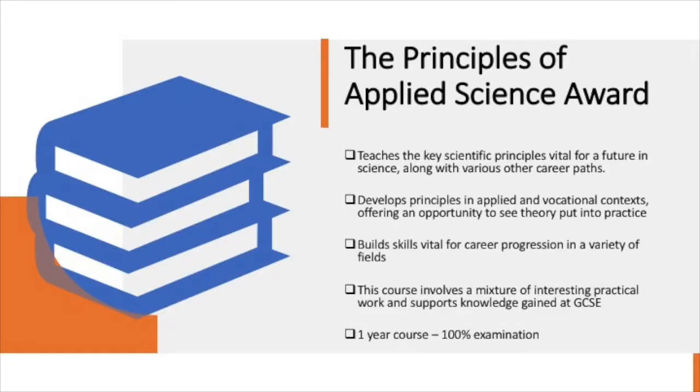The Principles of Applied Science Award teaches the key scientific principles vital for a future in science, along with various other career paths, opening doors and offering opportunities for students to continue their studies in science and to progress on to further education, as well as a variety of careers in science and other subjects. The course offers an opportunity to develop principles in applied and vocational contexts and offers the opportunity to see theory put into practice, building skills vital for career progression in a variety of different fields. This course involves a mixture of interesting practical work and supports knowledge gained at GCSE.